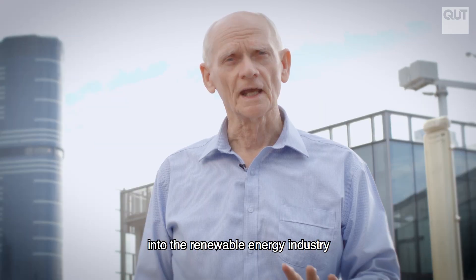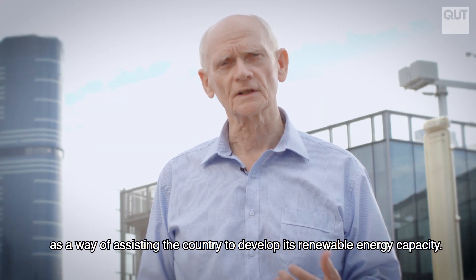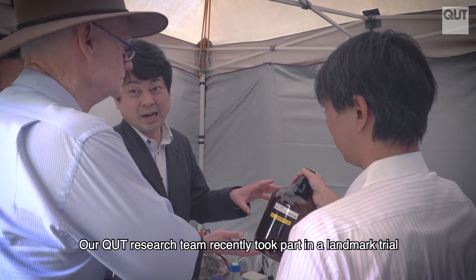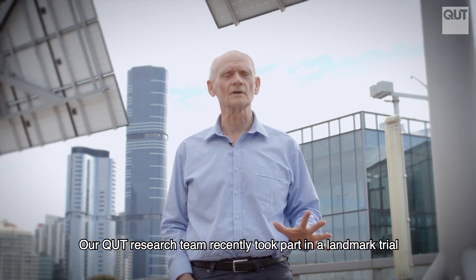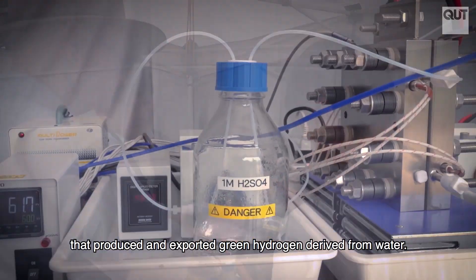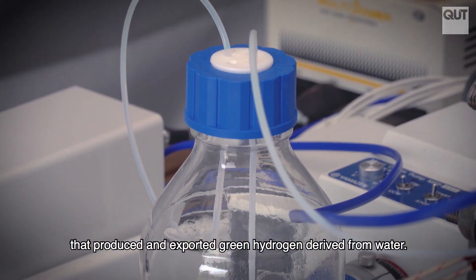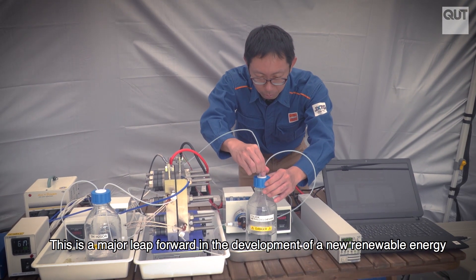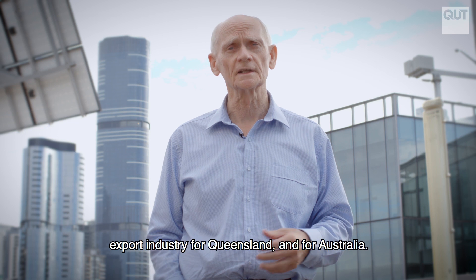We're looking to integrate some of these technologies into the renewable energy industry as a way of assisting the country develop its renewable energy capacity. Our QUT research team recently took part in a landmark trial that produced and exported green hydrogen derived from water. This is a major leap forward in the development of a new renewable energy export industry for Queensland and Australia.